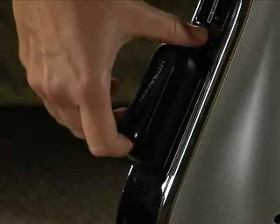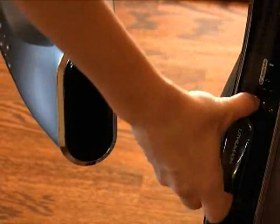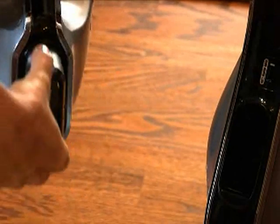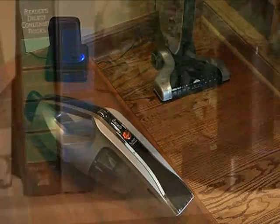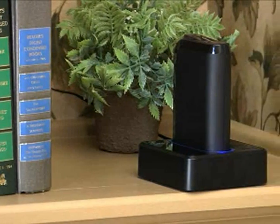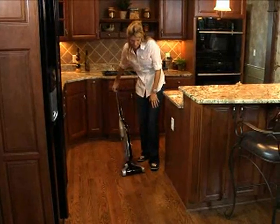Since the battery is removable, you can store the units in a closet while you charge the batteries. No other cordless vacuums offer this interchangeability and flexibility. The battery and charger have a sleek, attractive design that you can keep out in the open.